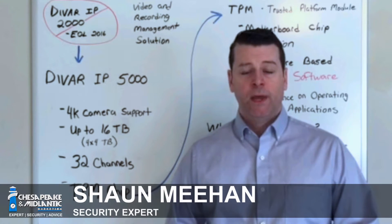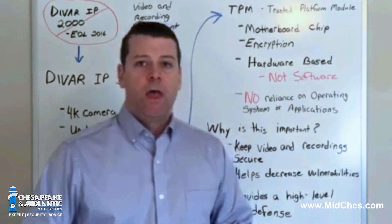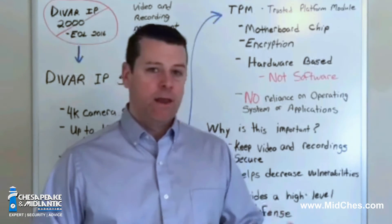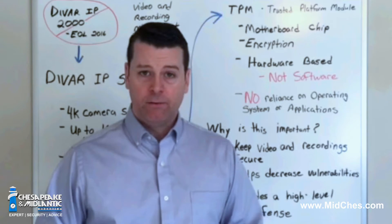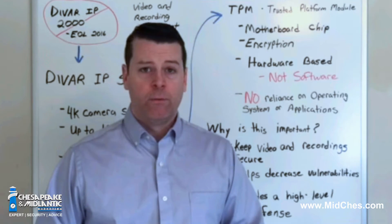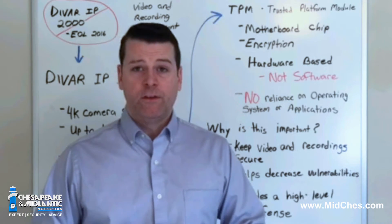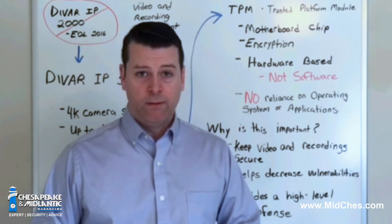Hi, this is Sean Meehan from Chesapeake and Mid-Atlantic Marketing with a quick cybersecurity tech update. We hear about hacks and data thefts almost on a daily basis. Applications and operating systems are full of vulnerabilities that get exploited, and that leaves users and owners of these systems scrambling to fix these weaknesses.